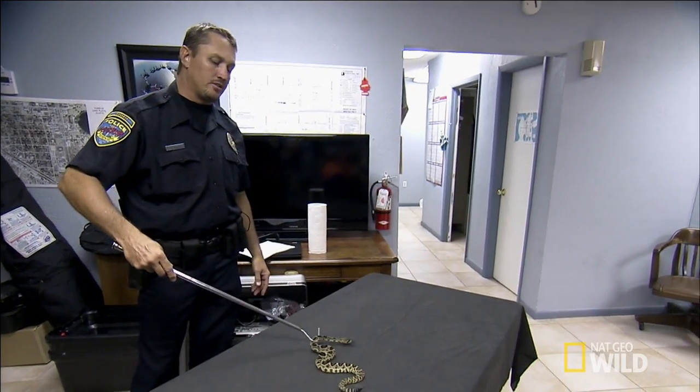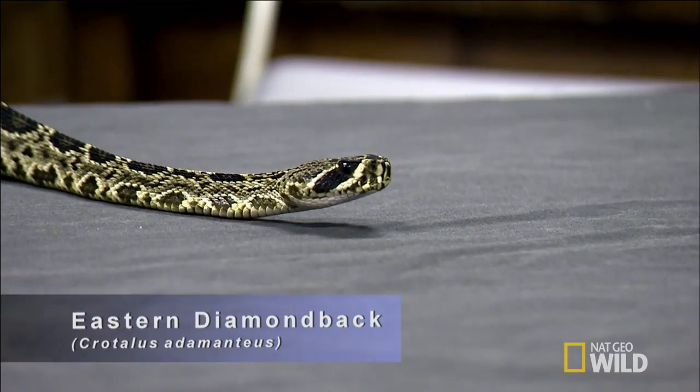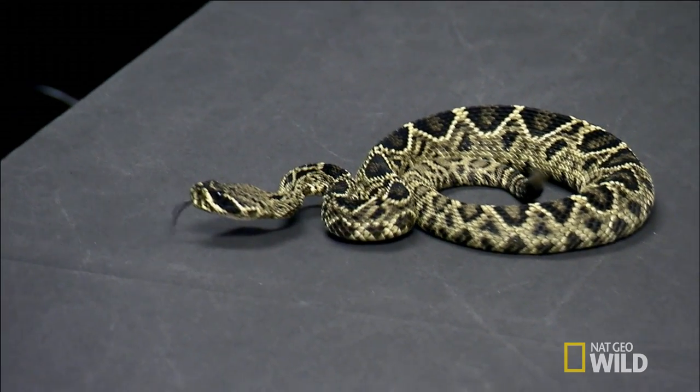No matter what size it is — Exhibit A, the eastern diamondback rattlesnake. It's the most dangerous snake in Florida. This snake has the longest fangs of any North American snake, and when it bites, it gives a lot of venom, and it gives the venom extremely deep.